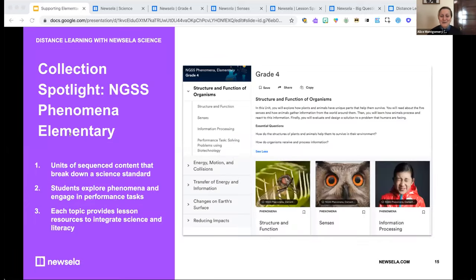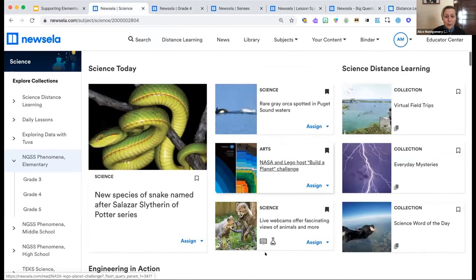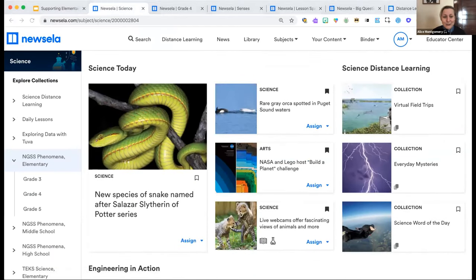We've talked a lot about Newsella Science — let's take a look at it in action. We're going to zoom in to the NGSS phenomena collections for elementary. You should now see my Newsella homepage — I'm clicked into Newsella Science, which is organized to quickly surface content that matters to science instruction.